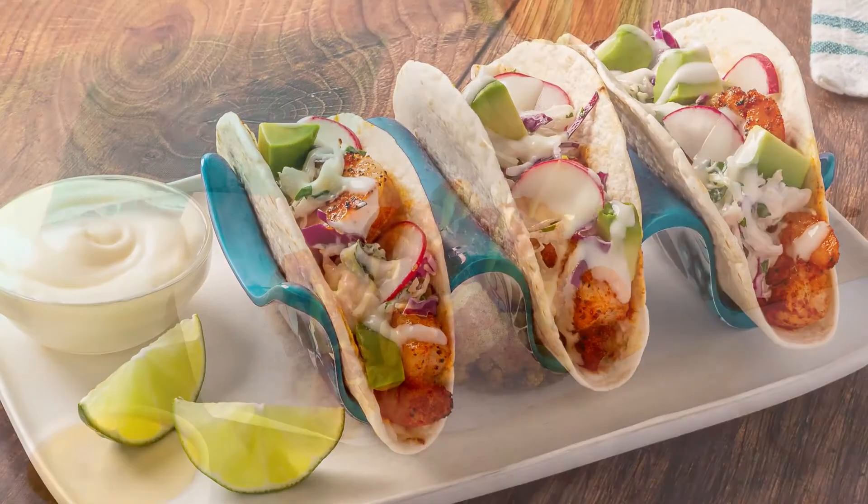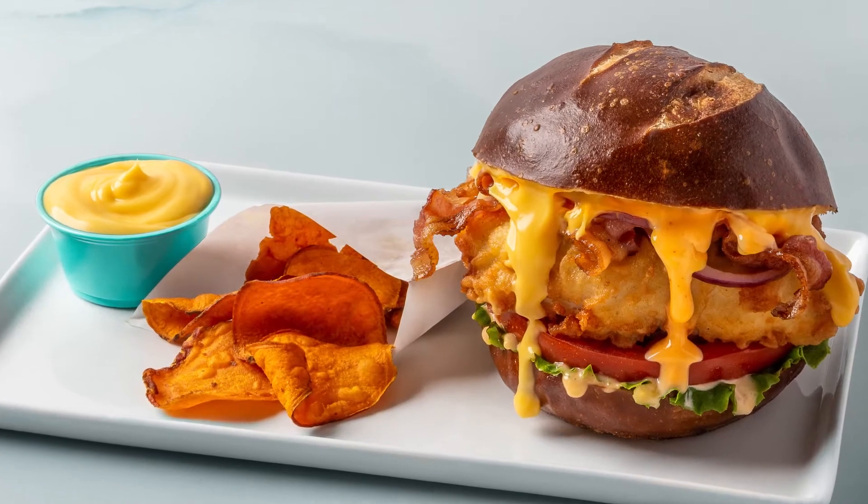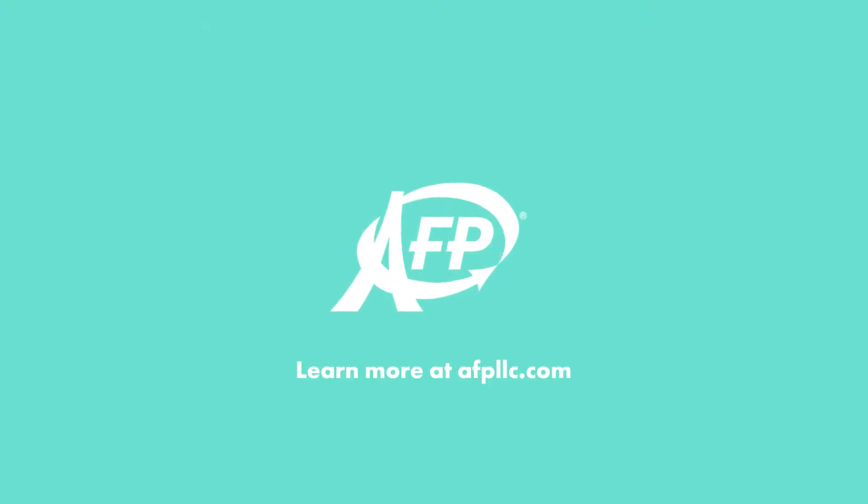All so you can serve your customers the foods they know, love, crave, and can't wait to come back for again and again. We're leaders in low-acid aseptic cheese sauce, puddings, dips, and more.